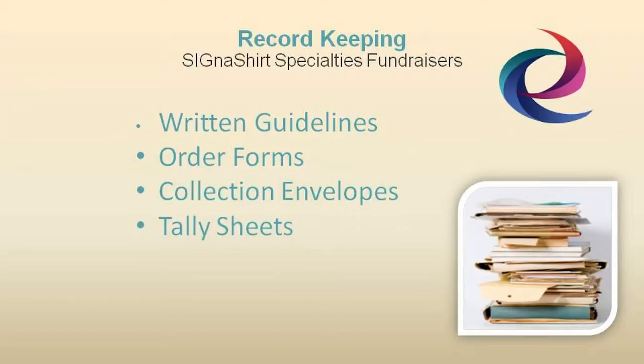After all, it's in your best interest that the fundraising chairperson is organized and successful in keeping track of your program's progress.